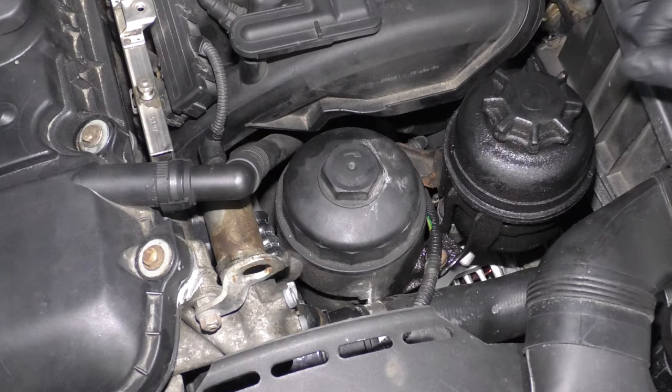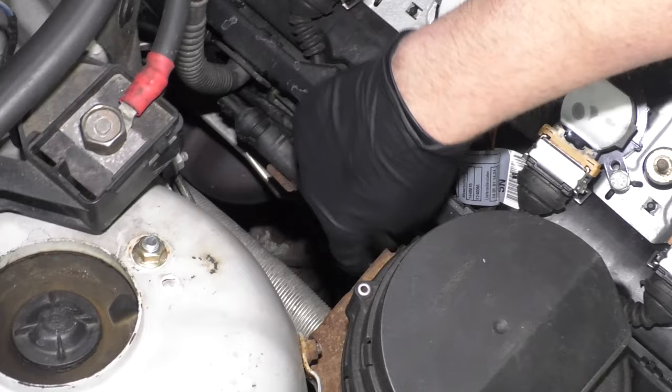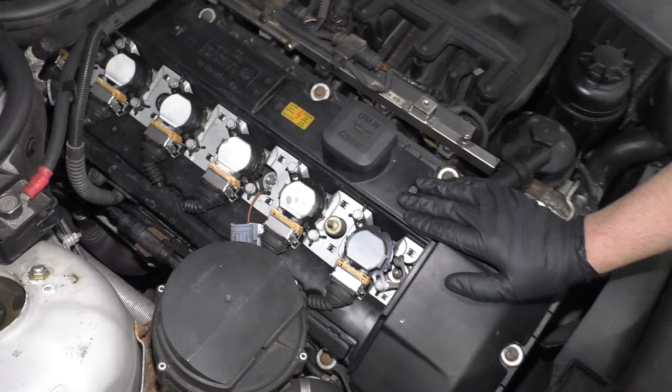Another common oil leak is the valve cover gasket. You may see some oil dripping onto the exhaust manifold on the backside, and you'll smell the burning oil itself — they generally leak right around that area. You can replace the valve cover gasket, or sometimes you can just replace the valve cover and the gasket together.